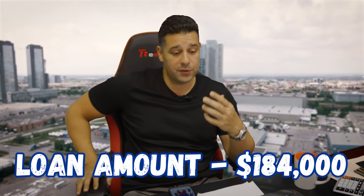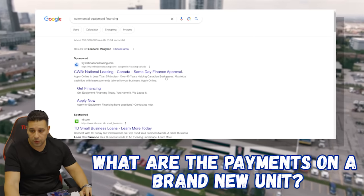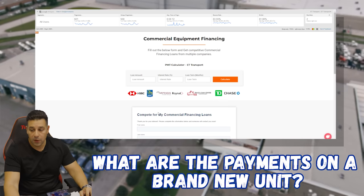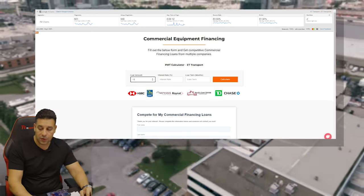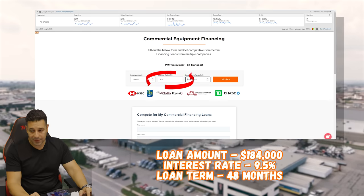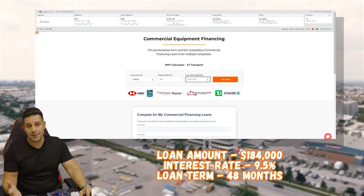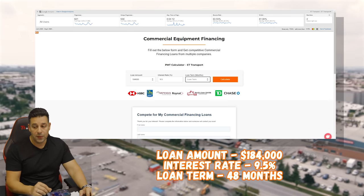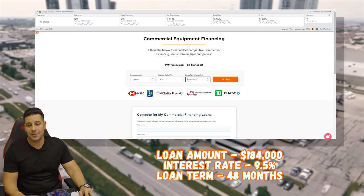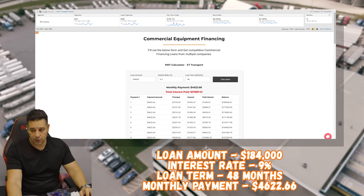What are the payments on these brand new units? They're not cheap, that's for sure. Let's go to Google and go to Commercial Equipment Financing. I'll scroll down to where I see ET Transport because I created a calculator for all you guys out there. It's a simple calculator — all you've got to do is write in the loan amount. We said that truck is going to cost us $184,000. The interest today — realistic interest rates on a brand new unit — is about 9.5%. For the loan term, let's try 48 months and see how much that truck is going to cost us.